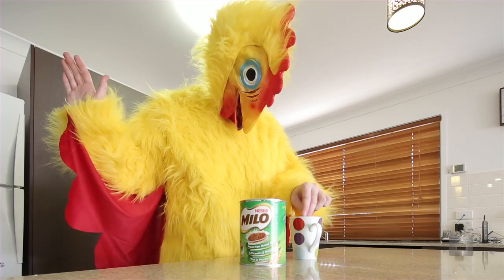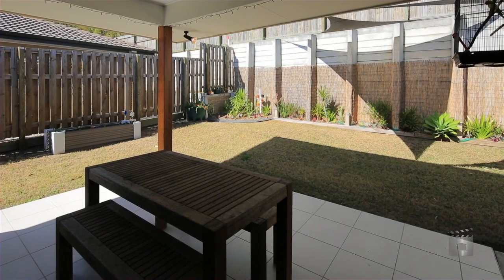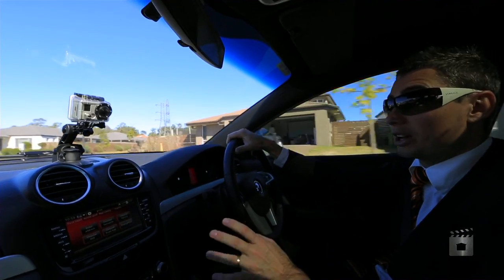You've got the patio out the back, so great for barbecues. And you're surrounded by other quality homes, so it's a great little home.